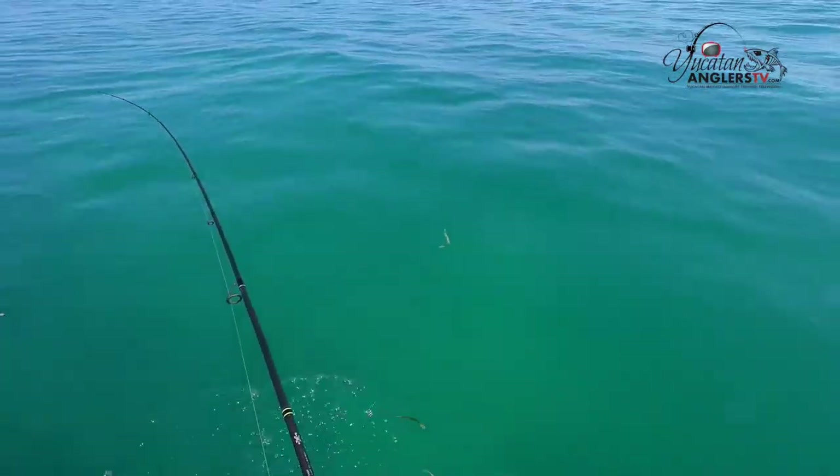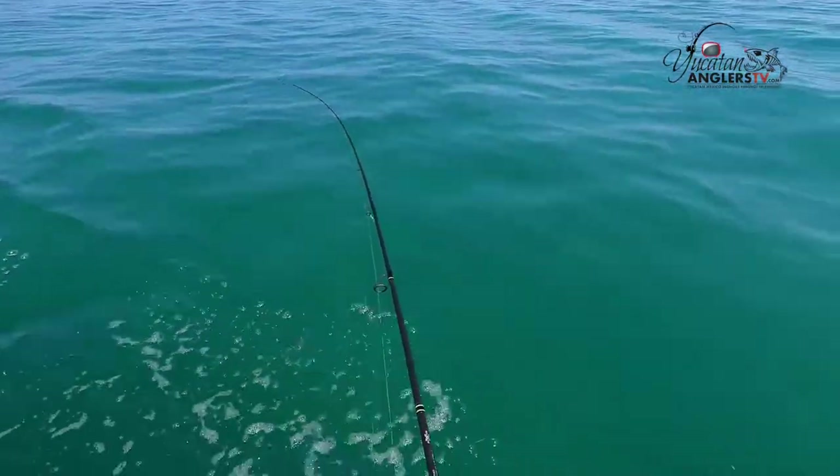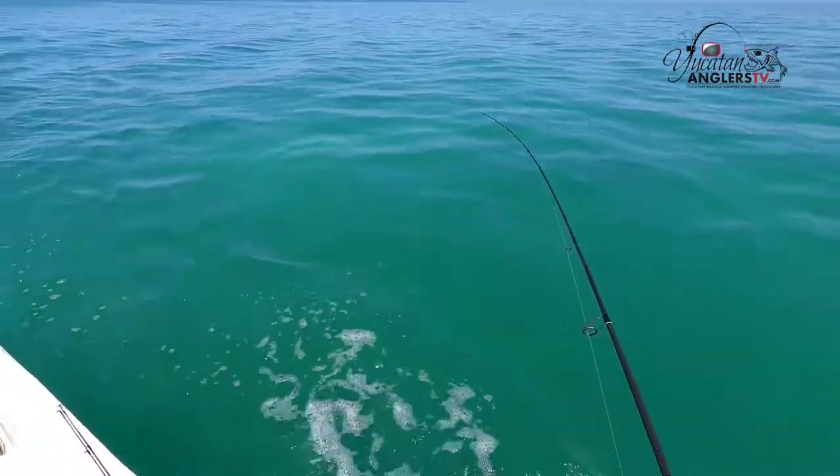We're going to do a little trolling here — see if we can pick up a barracuda, a jack, see if a trout wants to hit this. The trout are pretty much on the bottom, so we're kind of targeting the jacks and the barracudas to see if we can get one on here.